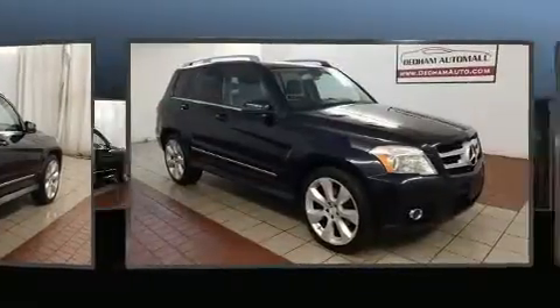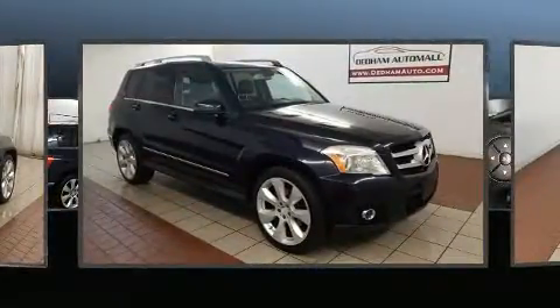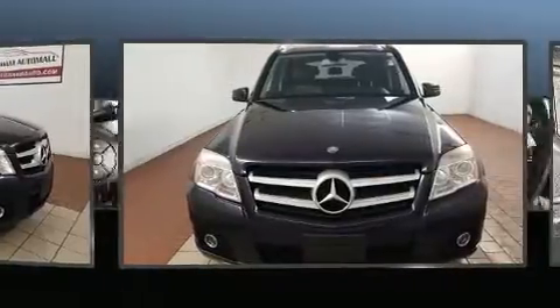Mercedes-Benz prioritized comfort and style by including variably intermittent wipers, power front seats, a trip computer, turn signal indicator mirrors, a roof rack, and remote keyless entry.